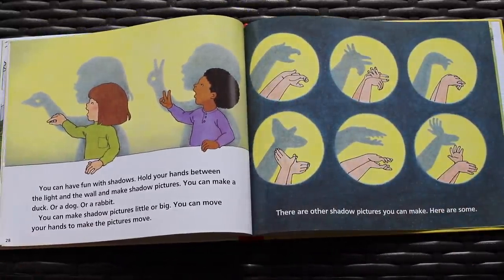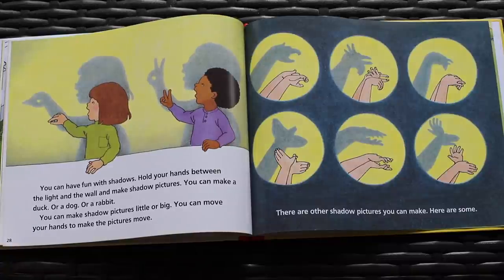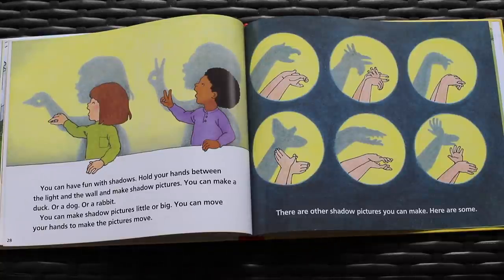You can have fun with shadows. Hold your hands between the light and the wall and make shadow pictures. You can make a duck or a dog or a rabbit. You can make shadow pictures little or big. You can move your hands to make the pictures move. There are other shadow pictures you can make. Here are some.